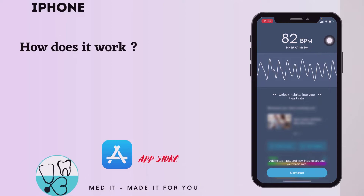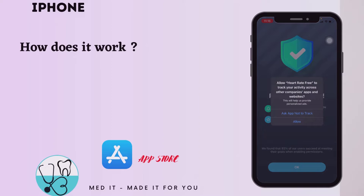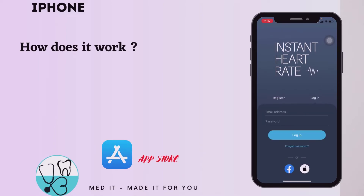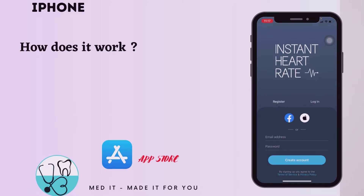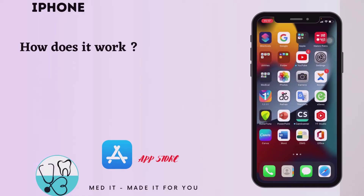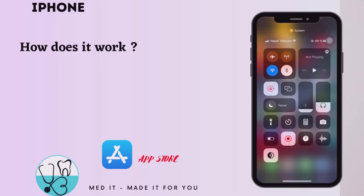So 82 beats per minute is normal. As I had already mentioned, the average adult has a normal heart rate of 60 to 100 beats per minute. So that's it for an iPhone, and I'll be talking about how we do it on Android too.